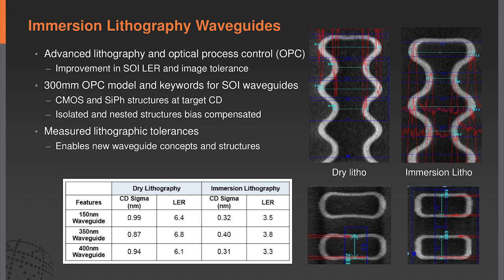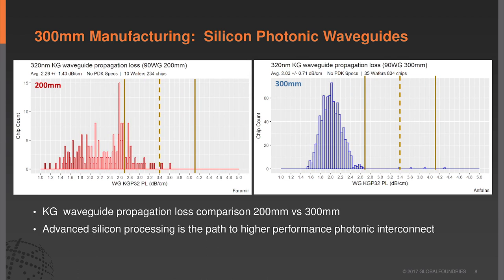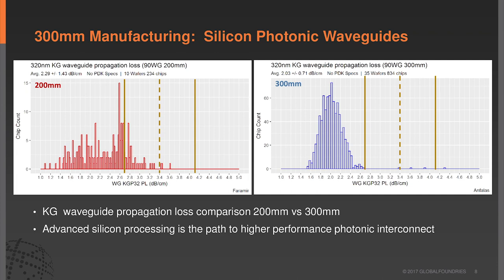This is an example of the fidelity you get with immersion versus dry lithography. Comparing our 200-millimeter facility—using dry lithography—to 300-millimeter, this is a standard 350-nanometer single-mode waveguide in silicon. You can see the improved distribution achieved with immersion lithography—almost a full dB improvement in loss with a tighter distribution. For the rib waveguide used in Mach-Zenders and modulators, we're also bringing the loss down almost a dB compared to 200-millimeter.